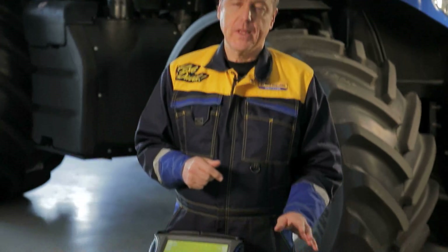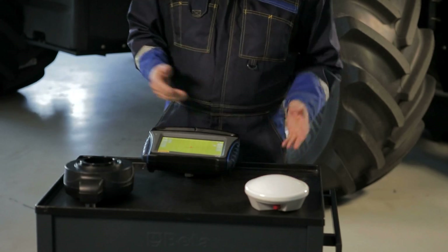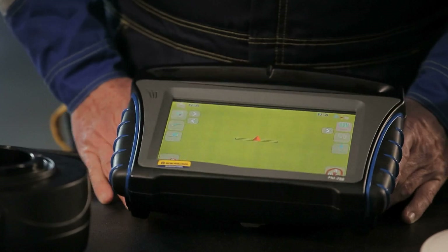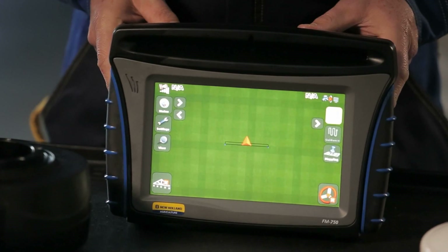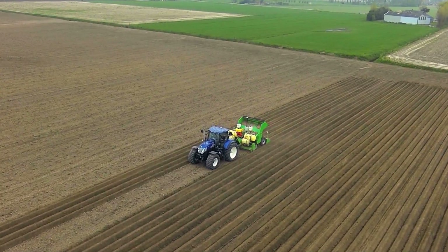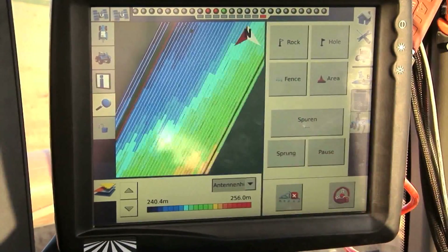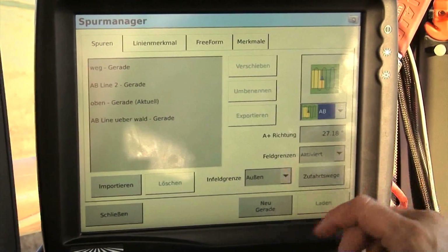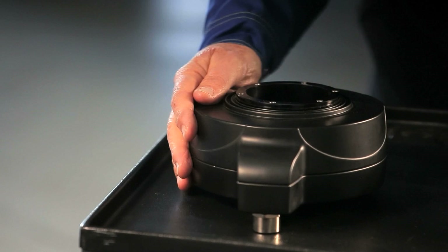A basic installation consists of three key elements. First, an antenna on the roof of the machine to get the satellite signal. Second, a display in the cabin, useful for many things like guiding the machine, visualising the mapping of the fields, managing yield productivity, and adapting seeds or fertilisers according to the specific needs of each field. And the third element, of course, is the steering system that receives the guidance instructions through the screen and automatically pilots the machine.